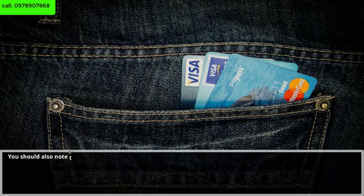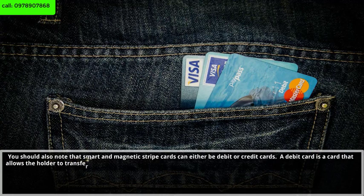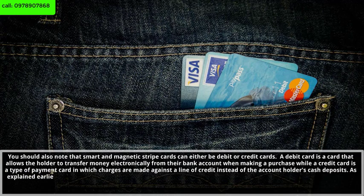Smart and magnetic stripe cards can either be debit or credit cards. A debit card is a card that allows the holder to transfer money electronically from their bank account when making a purchase, while a credit card is a type of payment card in which charges are made against a line of credit instead of the account holder's cash deposits.